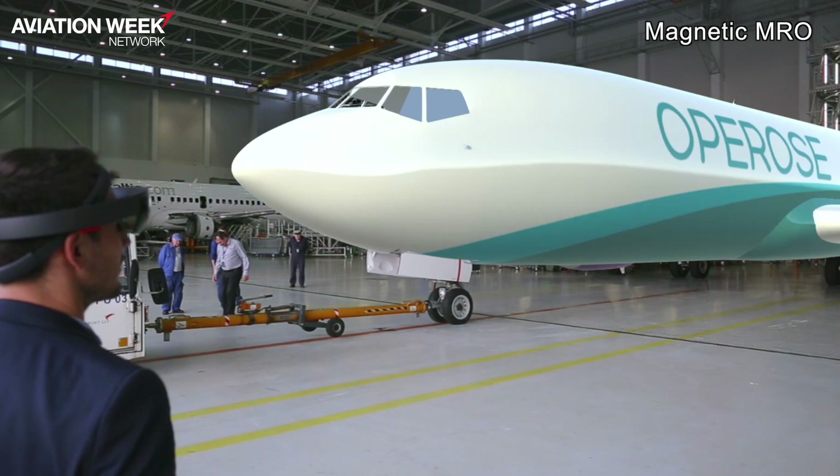One of the additional ideas here is augmented reality, where, for example, an aircraft is to be repainted by us. And if you want to check how the livery looks in the actual scale on the actual aircraft, this could be done using augmented reality glasses.